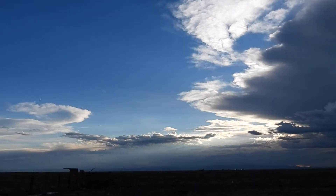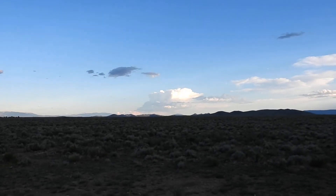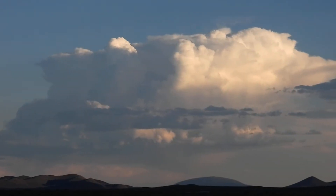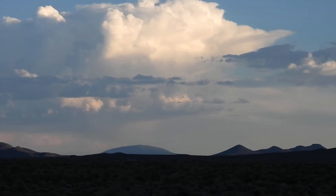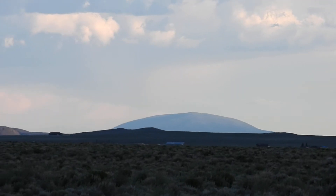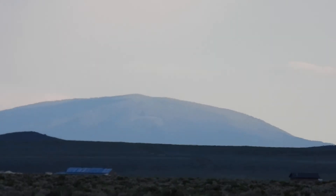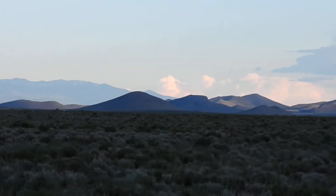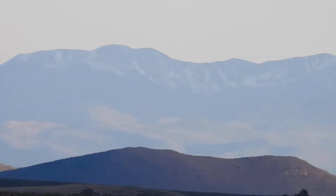I need to show you something — this cloud over here, this is a neat cloud. And right there, I can't remember the name of the mountain. Is it Ute Mountain? Yeah, I think it's Ute Mountain. I think Joe was asking about that mountain. And then there's Taos Mountain over there — that's Taos Mountain.